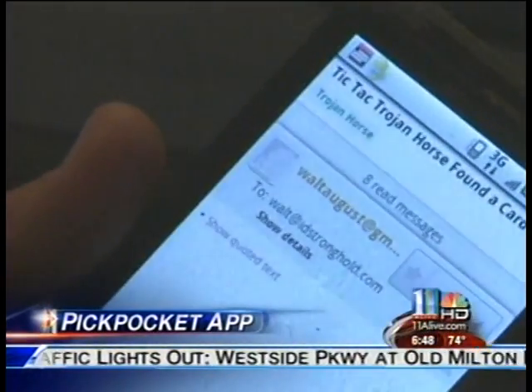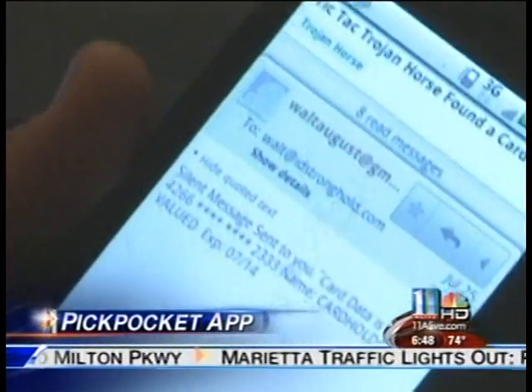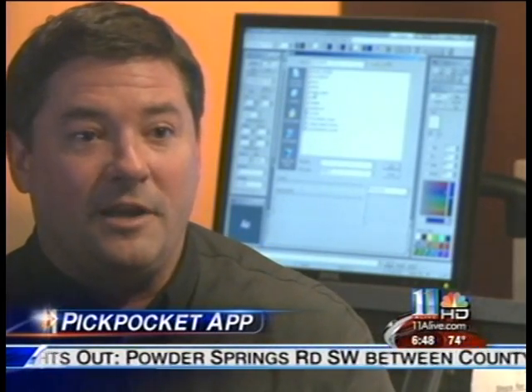And that's why we're warning you: someone could be sitting in another country with a hundred thousand people who downloaded their fun game, just scanning people's credit cards and filling up their inbox with new credit card numbers.